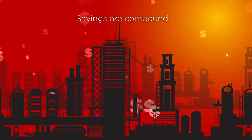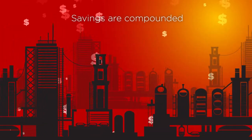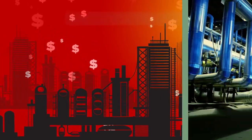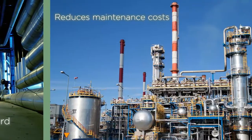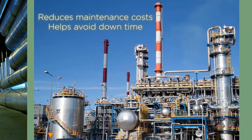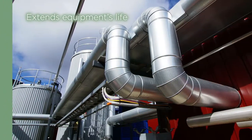Savings are compounded for the life of the maintained insulated system because properly insulated systems don't work as hard. That reduces maintenance costs, helps avoid downtime and extends equipment's useful life.